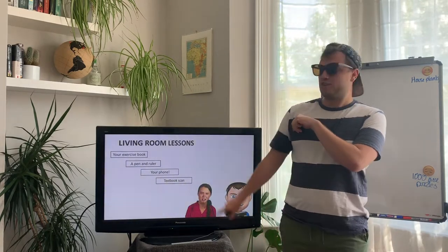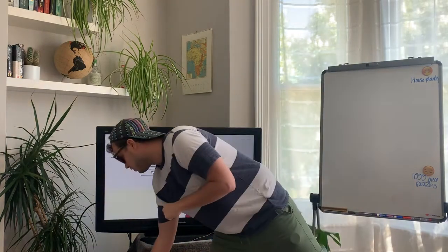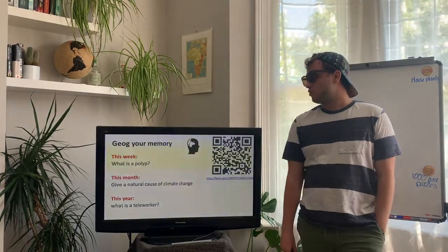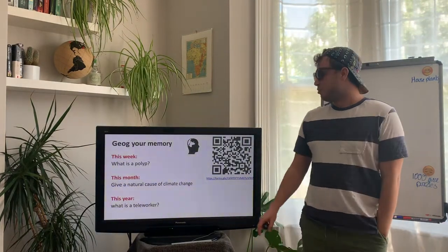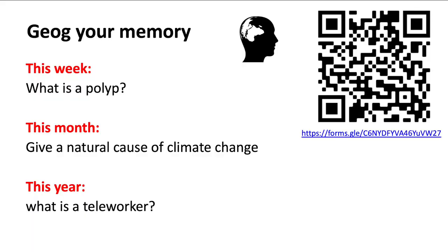So it's time for me and Greta to get started — she should probably have some sunglasses on too. Before we get into our actual lesson today let's do our jog your memory as per usual. Three questions: What is a polyp? Can you name a natural cause of climate change? And what is a teleworker? Wow, a long time ago that was. Pause your phones, scan the QR code and have a go at those three questions.